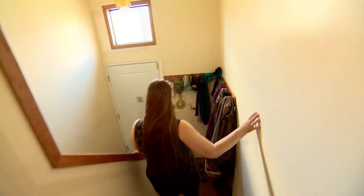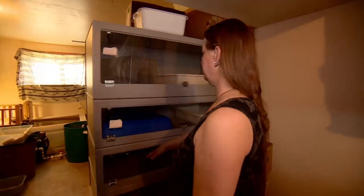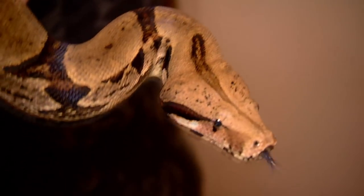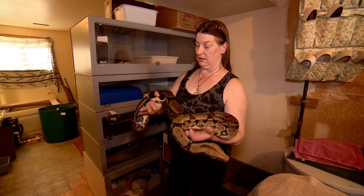Most of them are in the basement. Here we have some really rather large boas. This is Squish — a full-size boa. They're not really dangerous. They just need to hang on because they have no legs, so you have to give them something to hang on to.